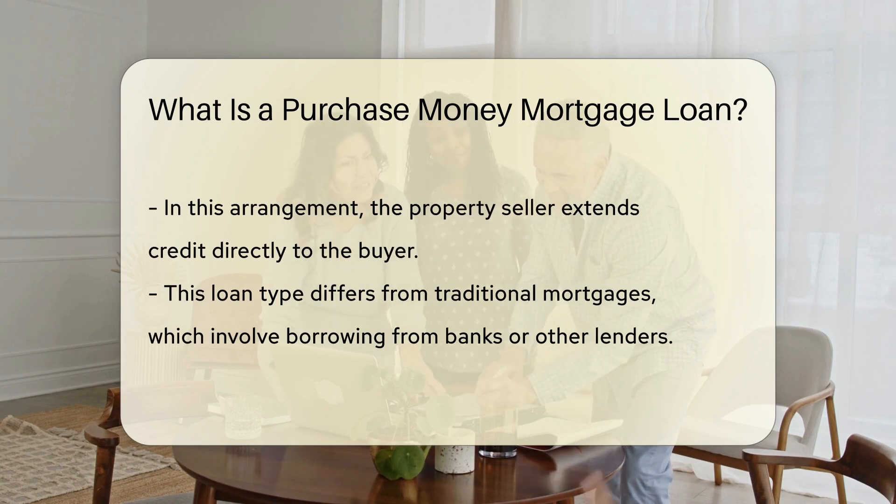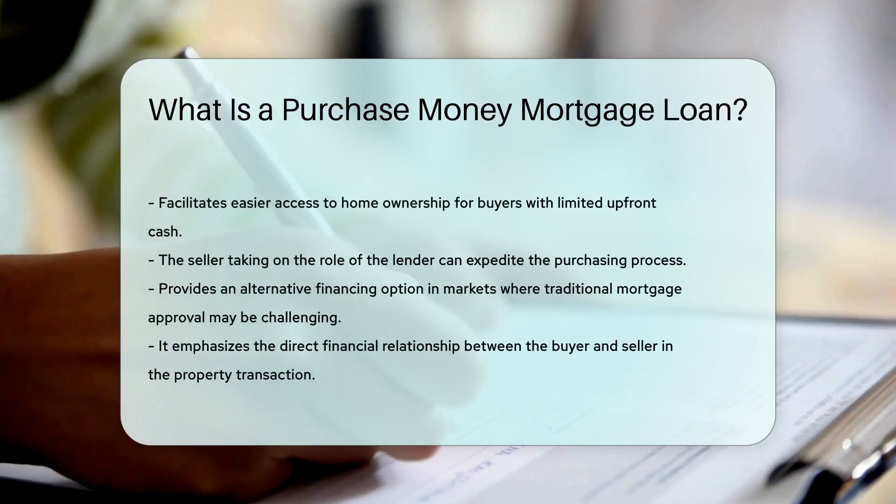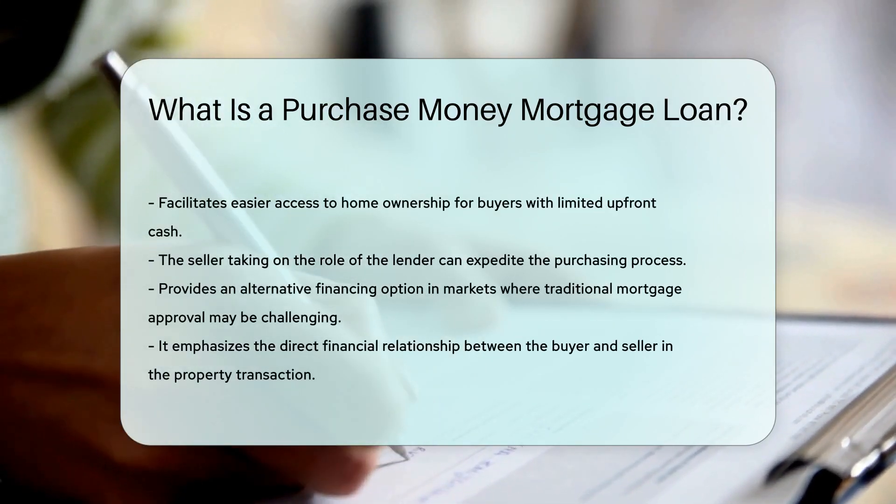In a Purchase Money Mortgage Loan, the seller of the property extends credit to the buyer to finance the purchase. This type of loan is different from traditional mortgages where the buyer borrows money from a bank or lender. It is common in real estate transactions where the buyer pays the seller directly over time.